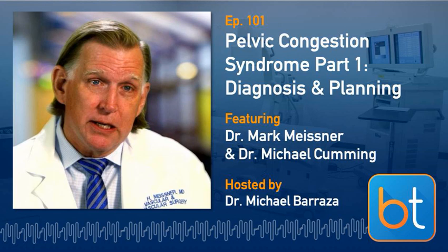This is Michael Barraza, your host for today's episode. We're going to be focusing on pelvic congestion syndrome. I'm privileged to welcome two guests from different banks of the endovascular pond: Dr. Mark Meissner, a vascular surgeon at the University of Washington, and Dr. Michael Cumming, an interventional radiologist at Vascular and Interventional Experts in Minnesota. Gentlemen, thank you for sharing your time and expertise — it's an honor to have you on the podcast.